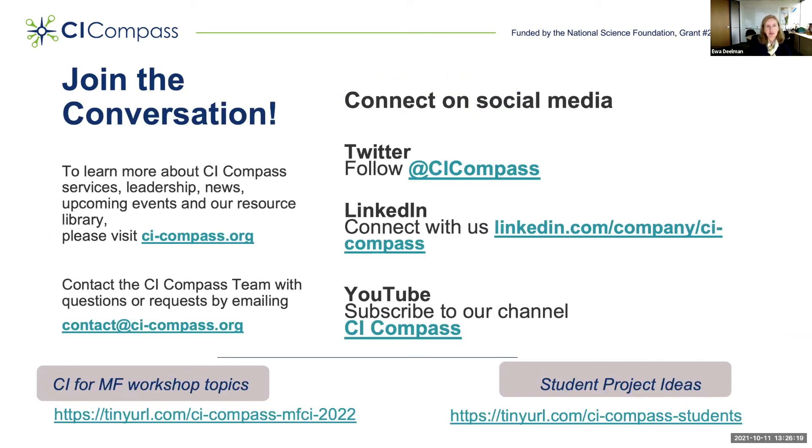We hope that you join our conversation. Most of our information is on our website at CI-Compass.org, where you can find all the information you need. We also have contact information — you can email us or email me directly. We would love for you to connect with us on social media: we have a Twitter account at CI-Compass, a LinkedIn page, and a YouTube channel where we post our videos, and we'll post this webinar as well. Finally, I want to remind you that we are soliciting topics for the Cyberinfrastructure for Major Facilities workshop and for student internship project ideas. Thank you very much for attending the first CI-Compass webinar. I'm happy to answer any questions.